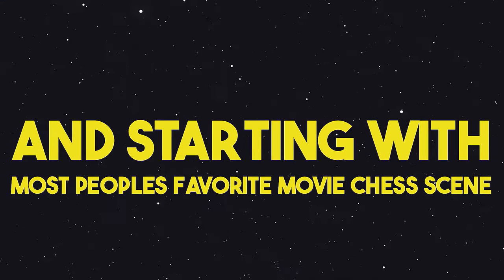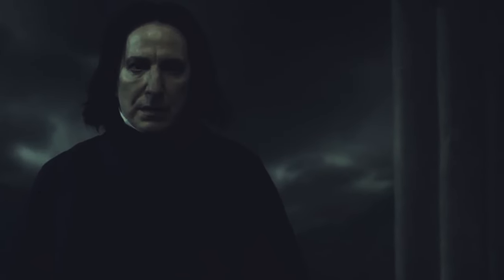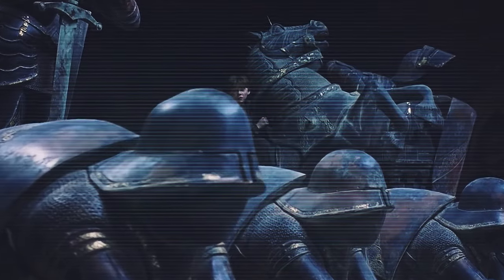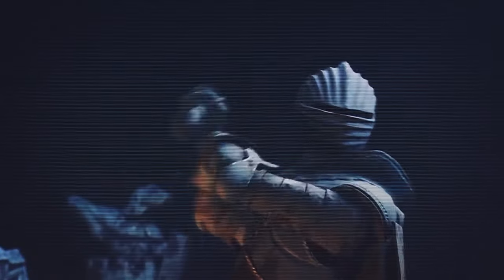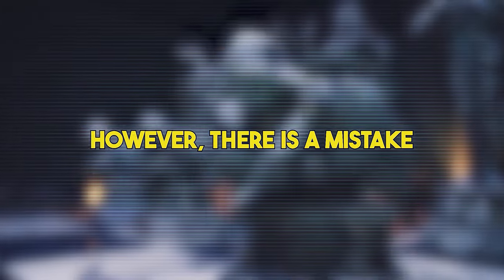Starting with most people's favorite movie chess scene: Harry Potter and the Philosopher's Stone. I'm gonna have to do this, Potterheads. This chess game is one of the most accurate chess games portrayed in movies, and many chess experts highly praise the depiction of chess mixed with the emotional aspect of the scene. Every move was right and they even got the position right at the start. However, there is a mistake right at the end that many people might have missed.